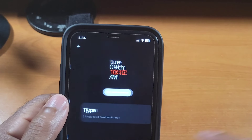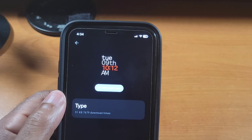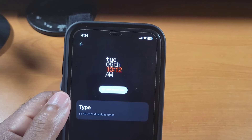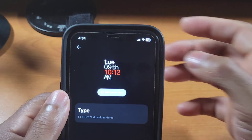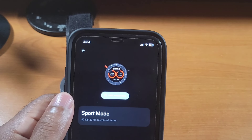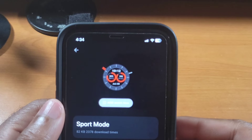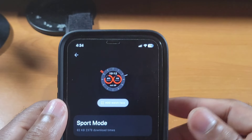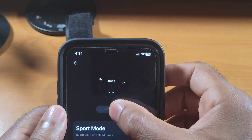Then you have Type — that's always been one of my favorites. I like that nice clean layout with the time and date and everything written out. You can also see the always-on display version of that. Then we have Sports Mode. I really like Sports Mode because it gives you a simple and clean way to see everything, and it has an even cleaner always-on display as well.